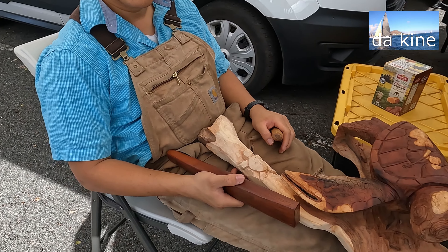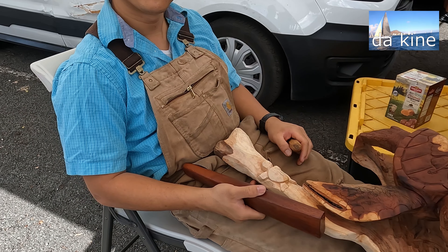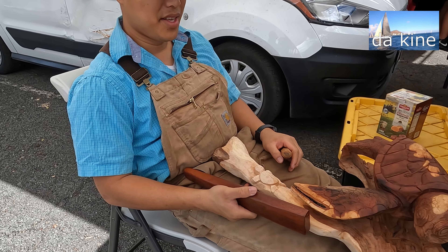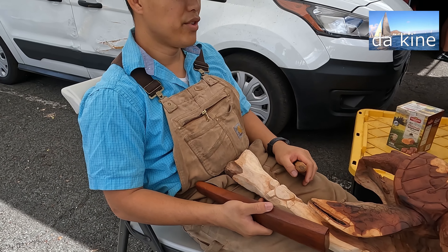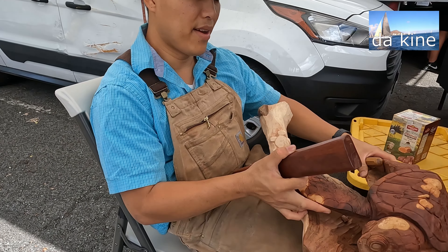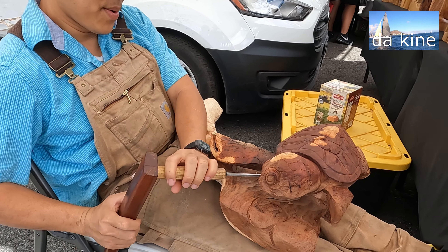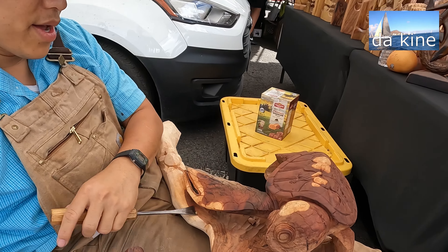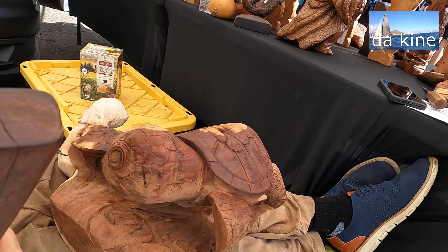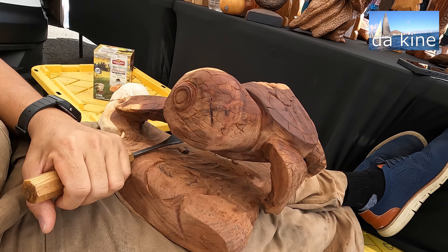So what kind of wood is this? Milo. M-I-L-O? Yeah. And what, do you find it down the beach? Oh no, I got it from a Tree Trimmer. City and county they don't allow us to cut this down, so they only wait until it's brought in, and then they will allow us to cut it down.